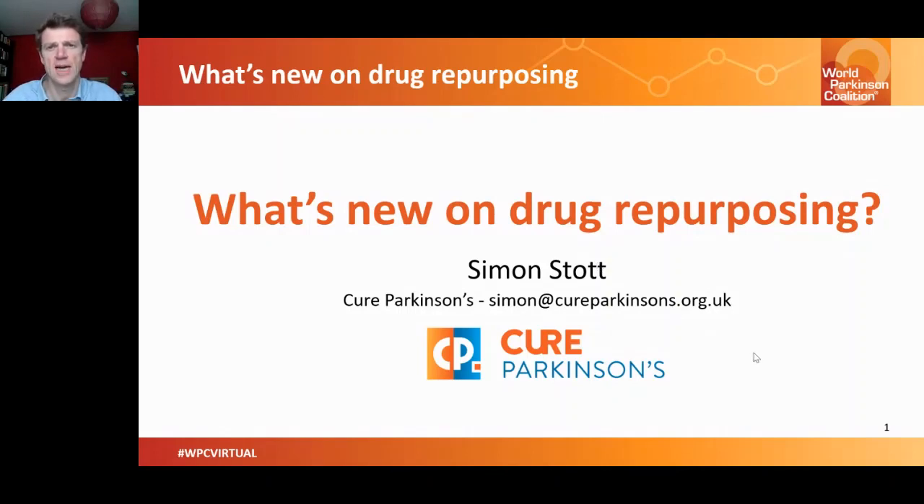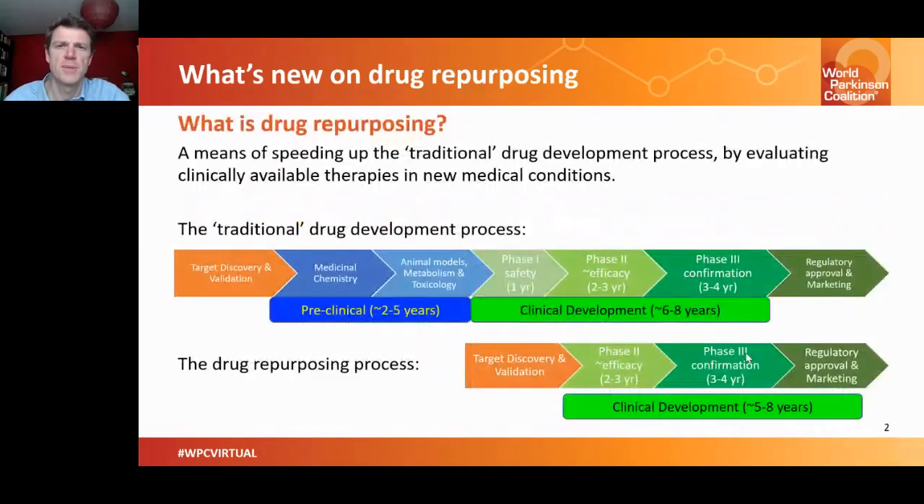The first question to ask is: what do we mean when we talk about drug repurposing? Drug repurposing is basically a means of speeding up the traditional drug development process by evaluating clinically available therapies in new medical conditions.